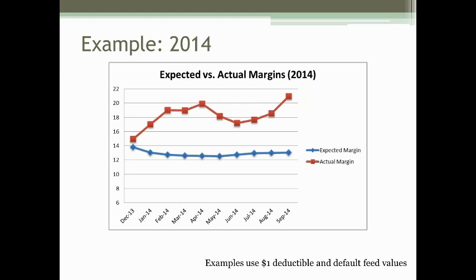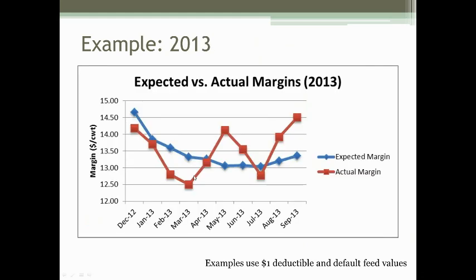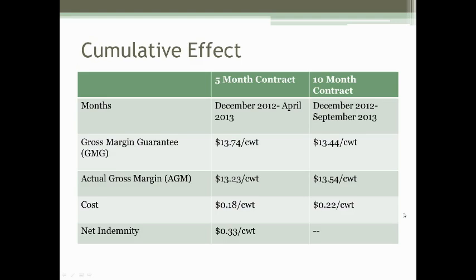In 2013, there was more volatility. The actual margin was up and down throughout the year. If someone had a shorter-term contract covering the first four months — December 2012 into March or April 2013 — they would have seen a payment. But someone with the entire 10-month period enrolled would not see a payment because the policy is cumulative. The good months washed out the bad months, and overall there was no loss throughout the 10 months.